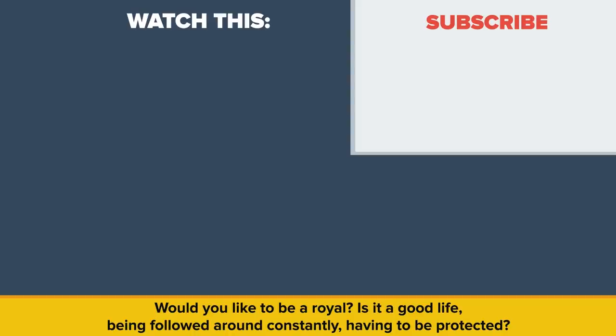Would you like to be a royal? Is it a good life being followed around constantly or having to be protected? Let us know in the comments. Also, be sure to check out our other video, Are You Related to the Royal Family? Thanks for watching, and as always don't forget to like, share, and subscribe! See you next time!